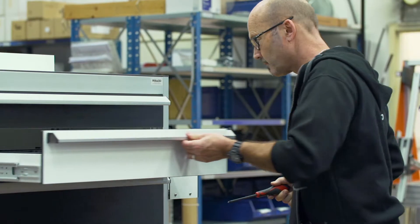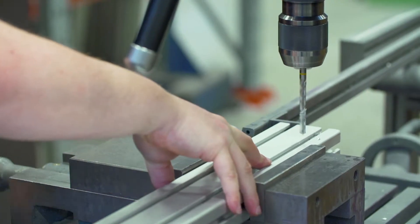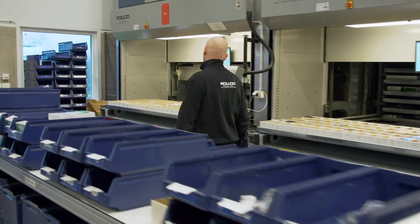Rolco is a specialist in components for linear movements and automatic solutions for industry. To attain a more efficient and structured way of working with warehouse management, they have installed three compact twin heavy 2440 vertical storage lifts.